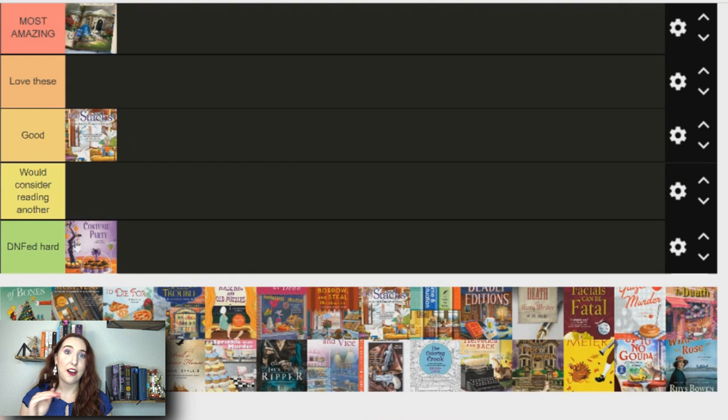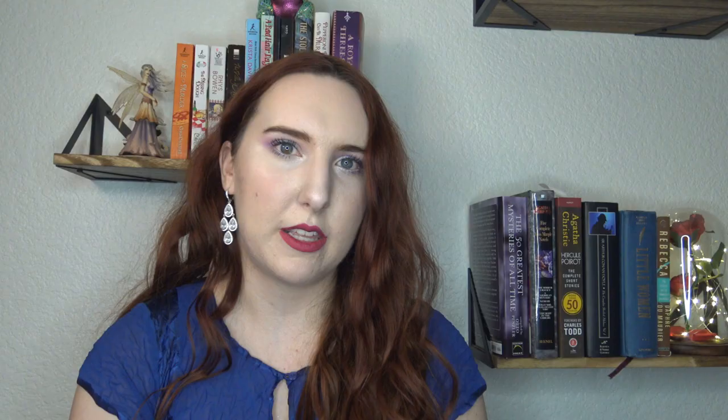This next one I DNF'd hard — I did not finish it. This is A Catered Costume Party, part of the Mystery with Recipe series. I couldn't get through it. The two main characters are sisters who run a catering business together, which sounds right up my alley — I love family relationships in cozy mysteries — but they were just at each other's necks constantly. You couldn't understand how they could possibly function as a business pair; it seemed like they hated each other so much.